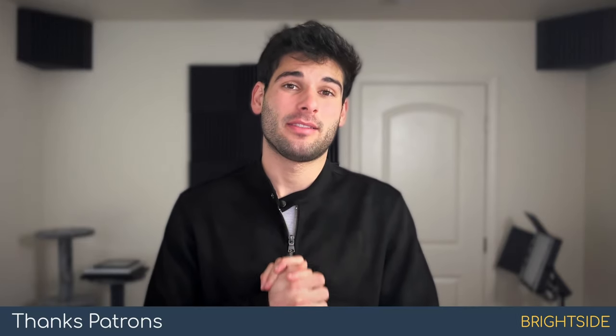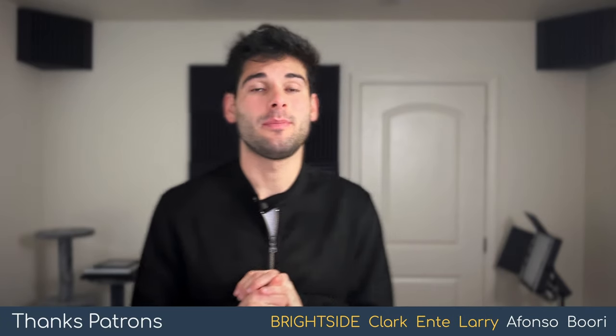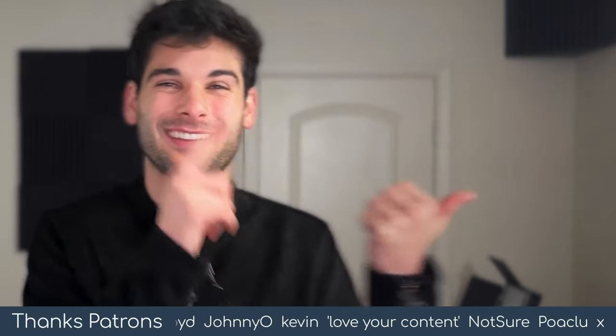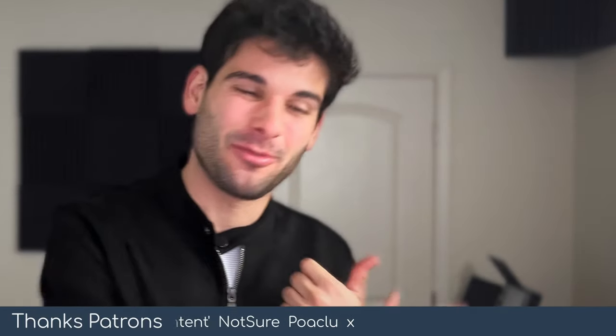I wanted to quickly shout out our Patreon. If you found value in this, definitely join at patreon.com/techlore. And if you want to see some really good VPN providers, check out the end screen. We'll see you next time on Techlore.